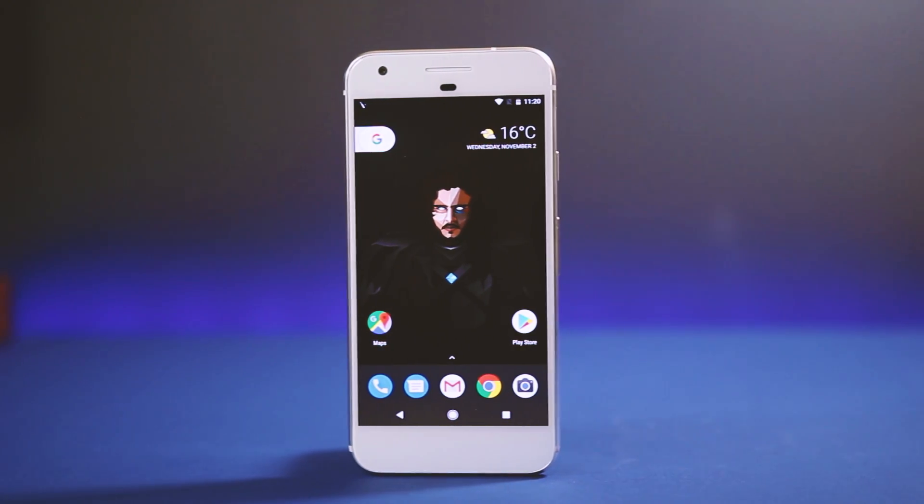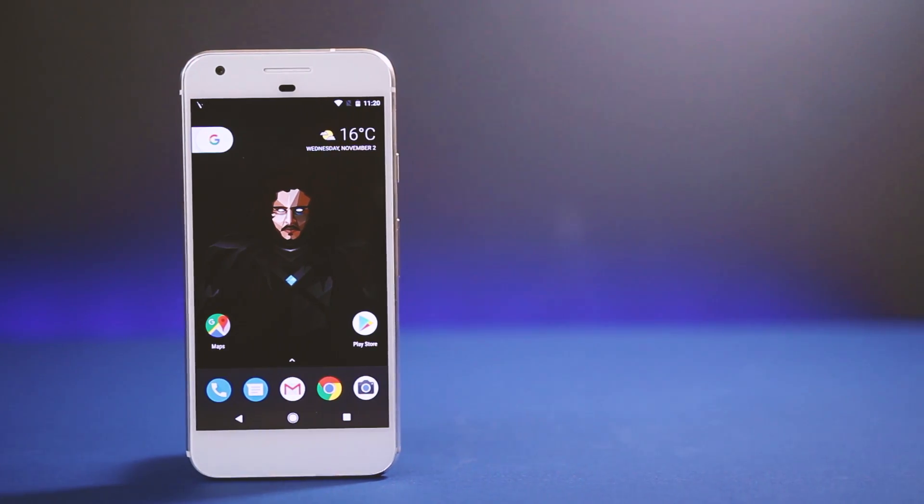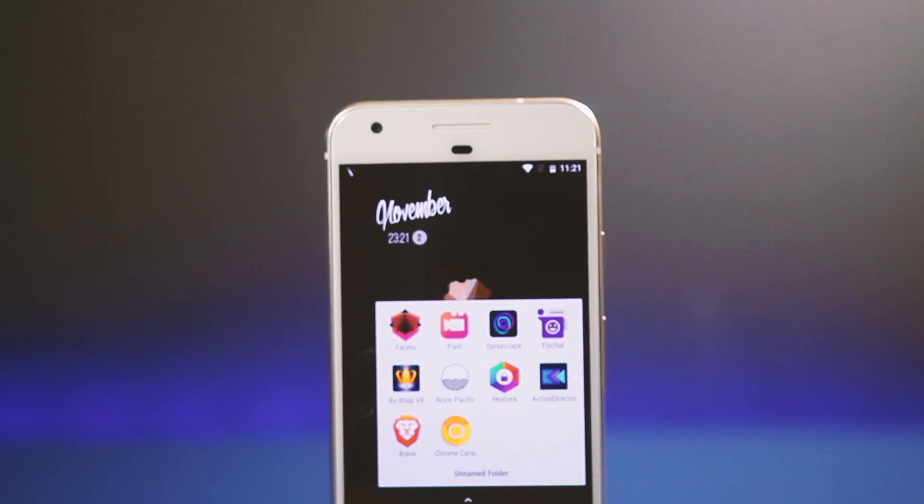That's all for this video, guys. Hope you found some great apps for yourself. Do subscribe for more app videos, including rooted apps, apps to customize your phone, and Android hacks. Thanks for watching, have a great day!